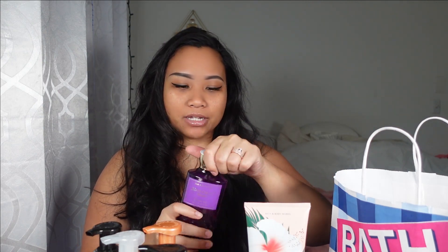I also got the Black Cherry Merlot shower gel. This is something I would actually get every single time at Bath and Body Works because it smells just wonderful — it kind of smells like red wine, but I know I'm going to smell great.